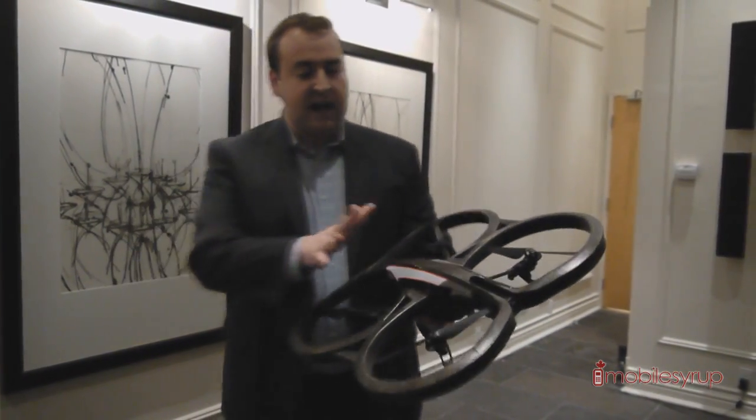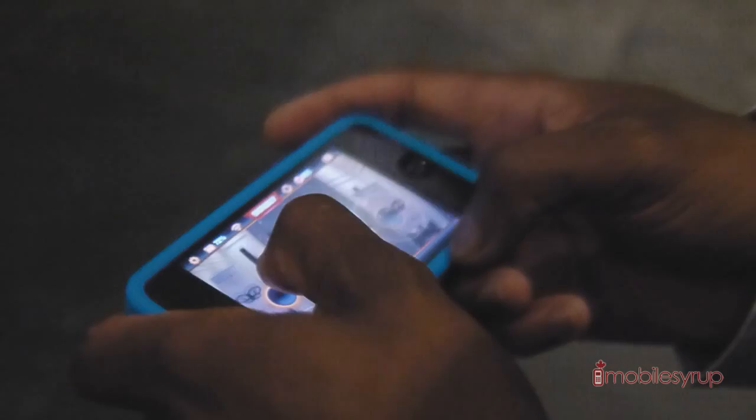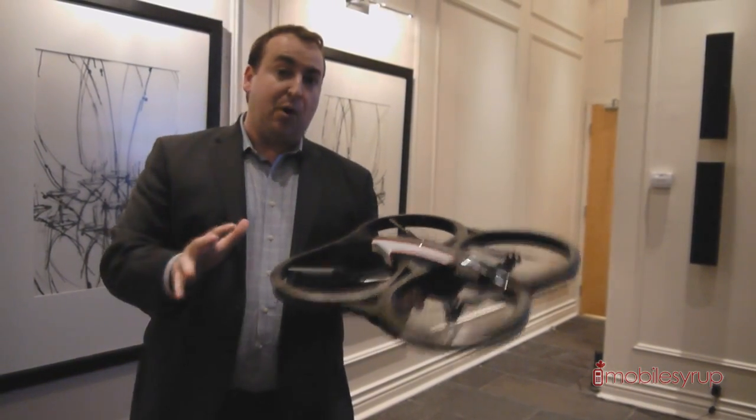In addition to that, we now have some additional features. We've got Absolute Control, which gives you the ability to have total control over the product no matter which way the drone is facing. You can always go forward, back, left and right depending upon which way you're facing.